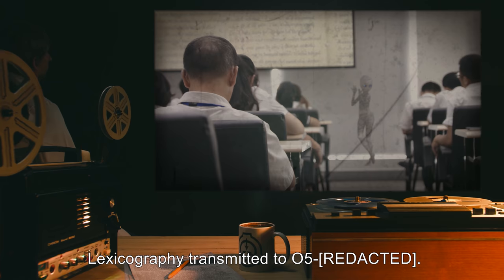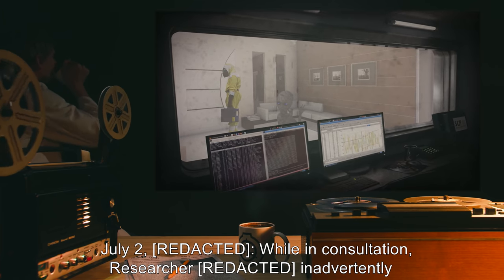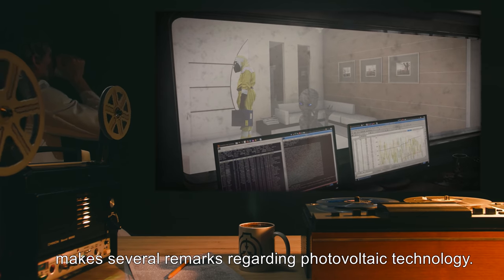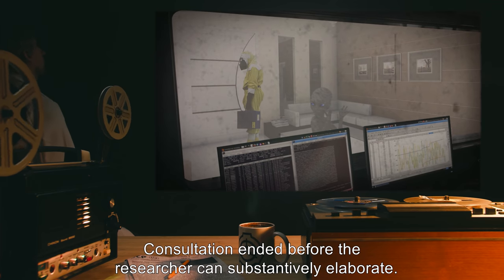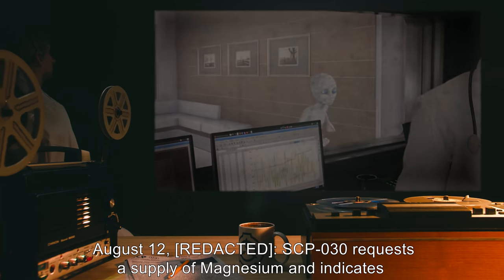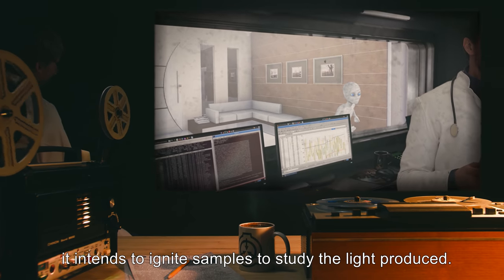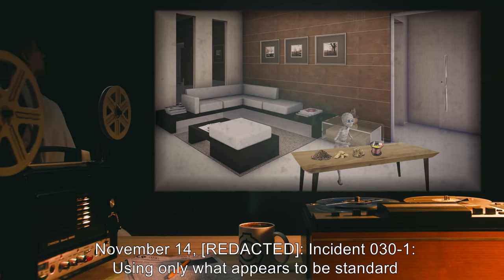July 2nd: while in consultation, a researcher inadvertently makes several remarks regarding photovoltaic technology; consultation ended before the researcher can substantively elaborate. August 12th: SCP-030 requests a supply of magnesium and indicates it intends to ignite samples to study the light produced; request denied by researchers.